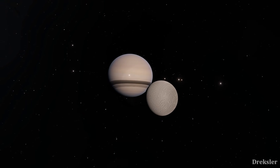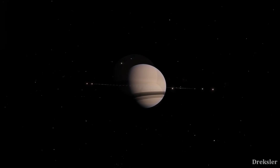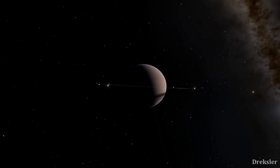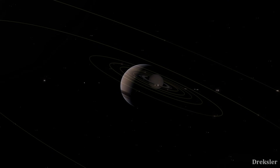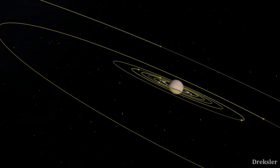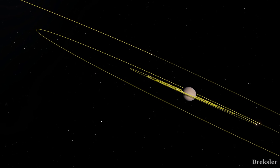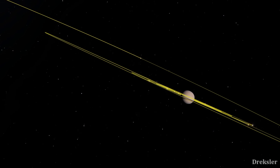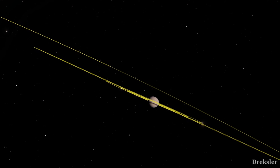Because Rhea doesn't have a significantly inclined orbit, Saturn's rings — which orbit around the equatorial plane — would appear as just a line from its surface, as they would from every other major spherical moon of Saturn. But from Iapetus, the thick ring system could be observed from certain positions at a different angle, since its orbit is inclined.